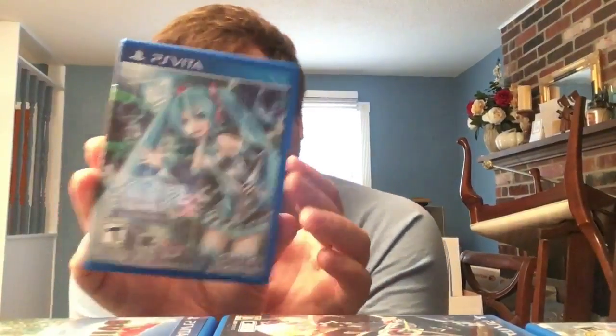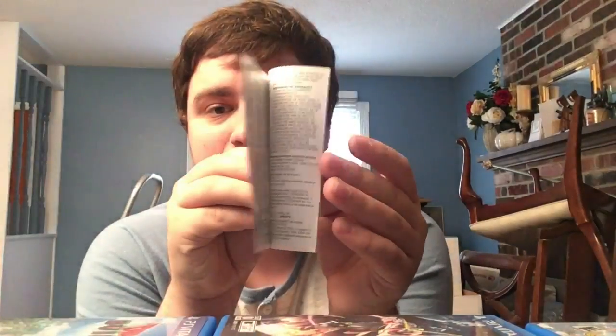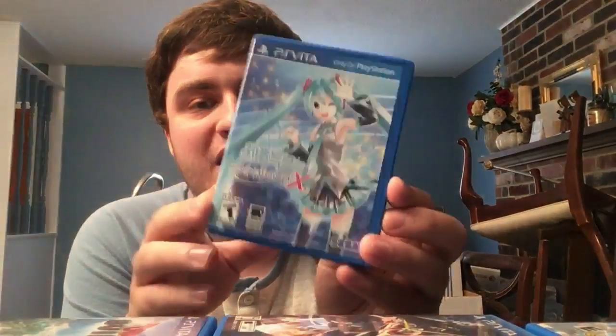Next we have Hatsune Miku: Project Diva f Second - a rhythm game where you play as vocaloids like Miku. Important note: it actually has a manual. Sega - known for being cheap - actually made a color manual for this, no idea why. We're not complaining though. And also its sequel: Hatsune Miku: Project Diva X.